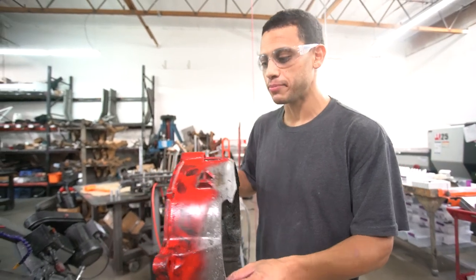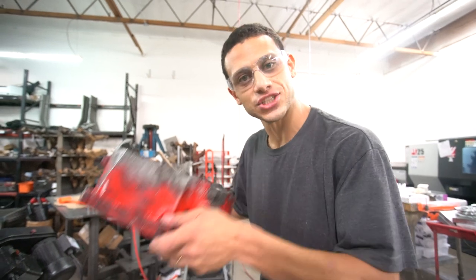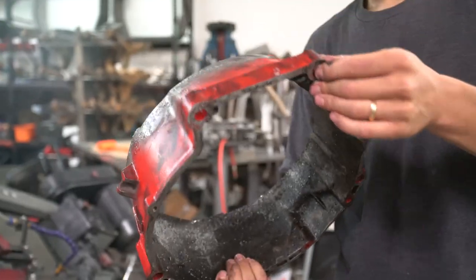We got 3D scans and all that data, but it's nice to just walk over to the CNC and check the part directly. Let's cut the block.